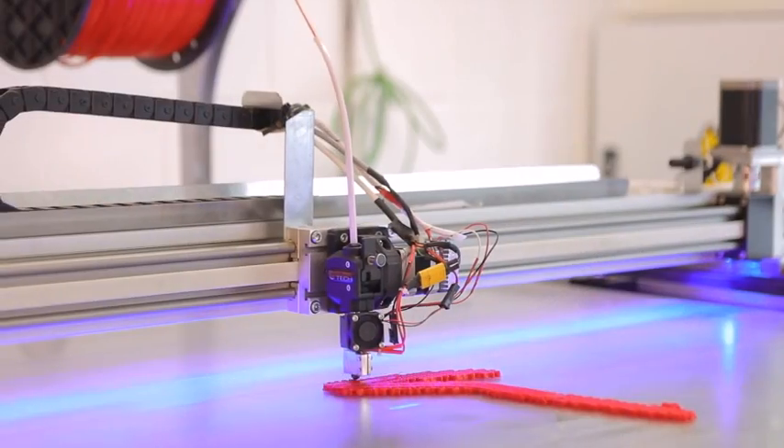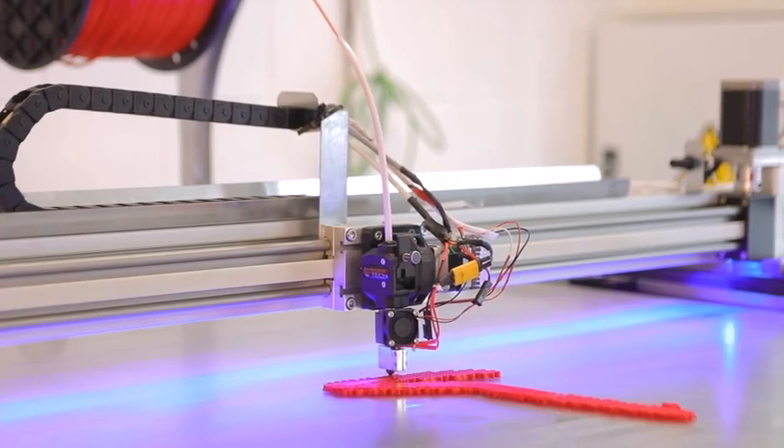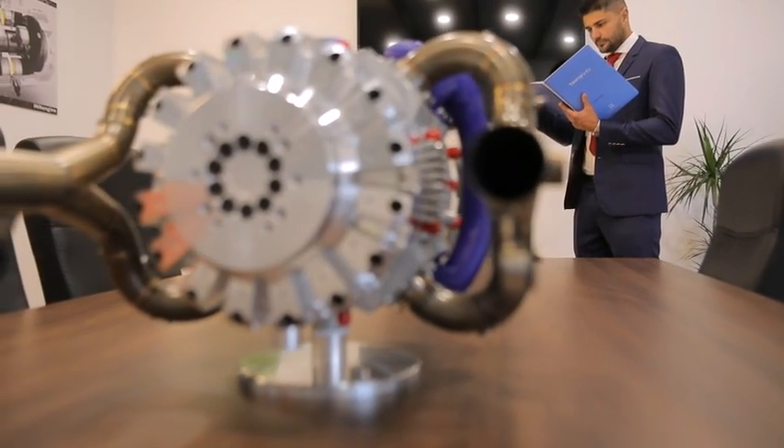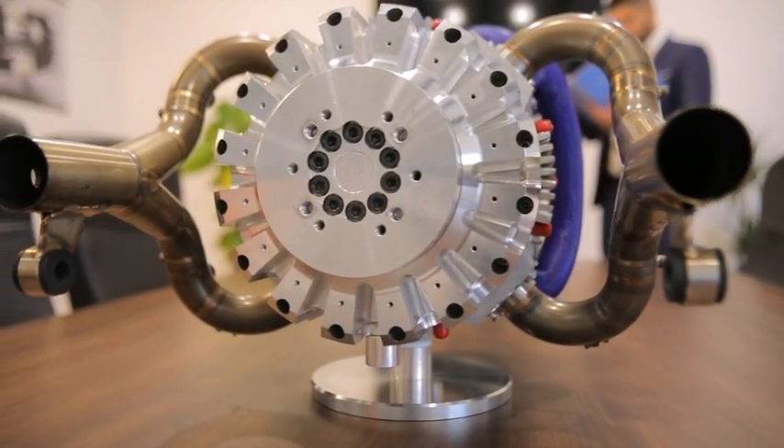At InEngine, we have been working for over a decade now in research and development to solve this puzzle, and the result is worth the wait. Introducing the E-Rex, the first one-stroke engine designed from scratch for range extender applications.